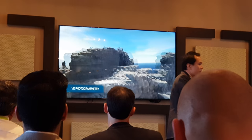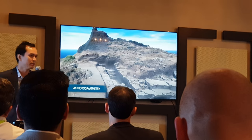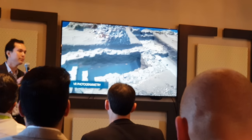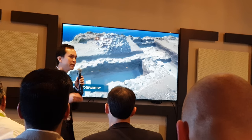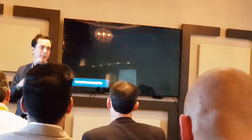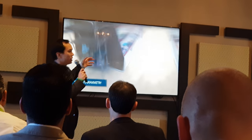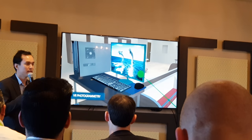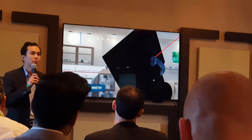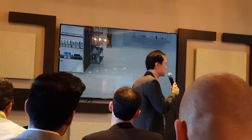We offer VR and interactive services. In this case, we recreated a large-scale environment through photogrammetry, which consists of taking hundreds of pictures and creating a 3D model at a fraction of the cost compared to traditional 3D modeling — though we offer that as well. In terms of VR interactive services, you could imagine an experience at the shop itself — for example, to let users try different models of a product not present on location, saving costs and enhancing the shopper's experience.